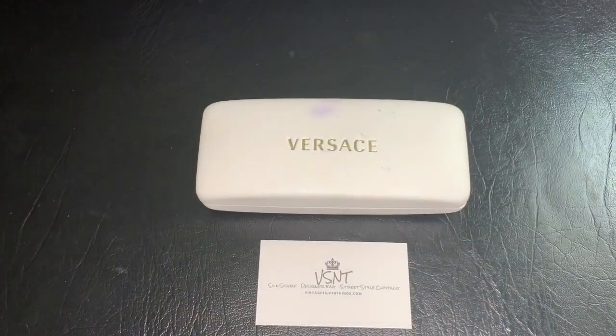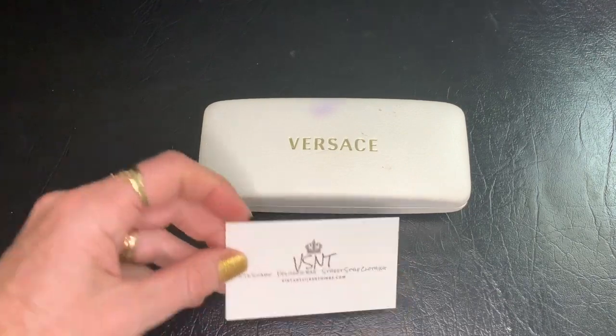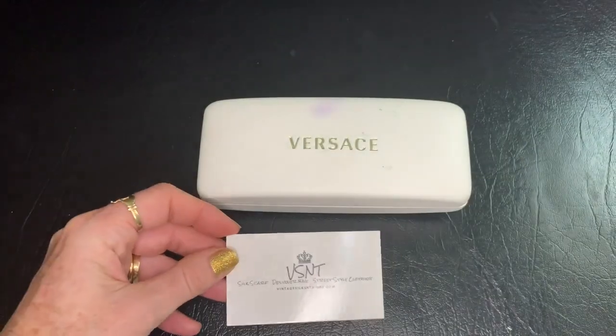Vintage Versace glasses — let's authenticate these by S&T Authentication, a luxury goods authenticator. I'll leave the link in the description.